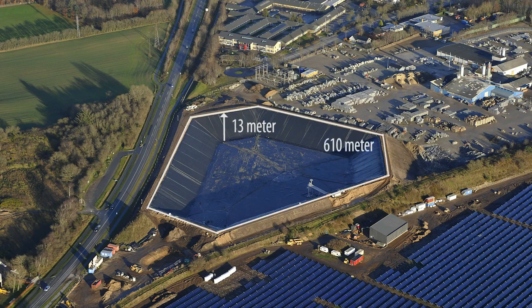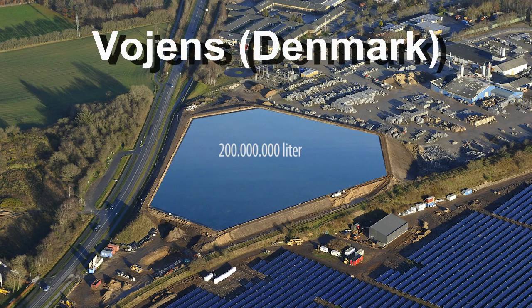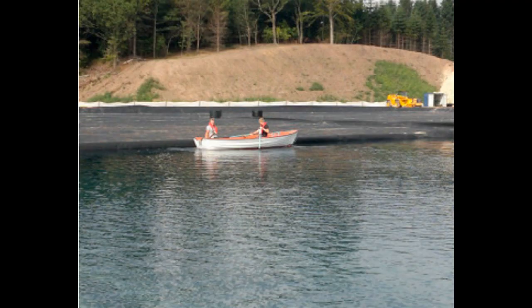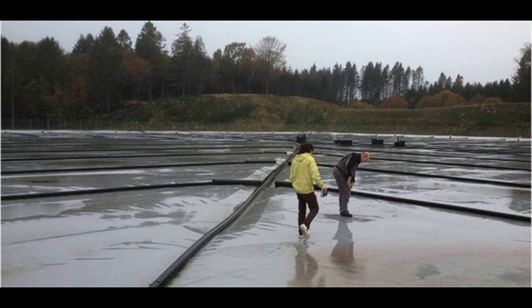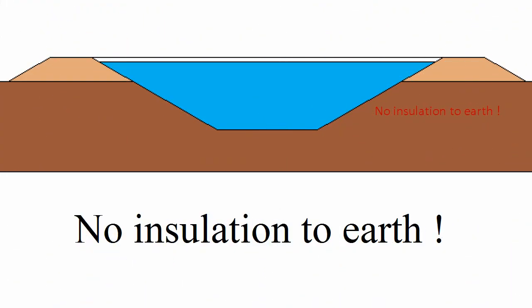These collectors heat the storage water to 90 degrees Celsius in summer, and this heat is stored until winter, when it will be directed to the district heating system of the Danish town of Vogens. These heat storages are an artificial lake covered with thick thermal insulation, but their bottom does not have special insulation — the thermal insulation of the bottom is the ground itself.